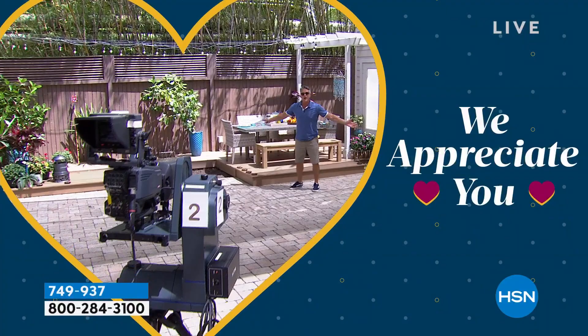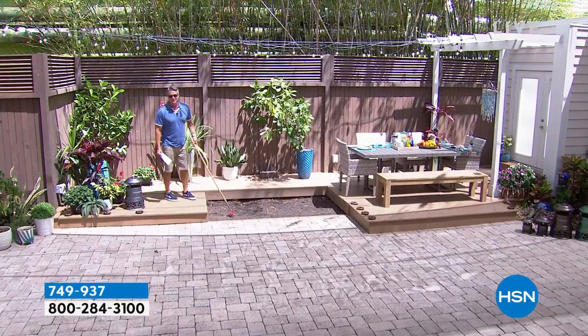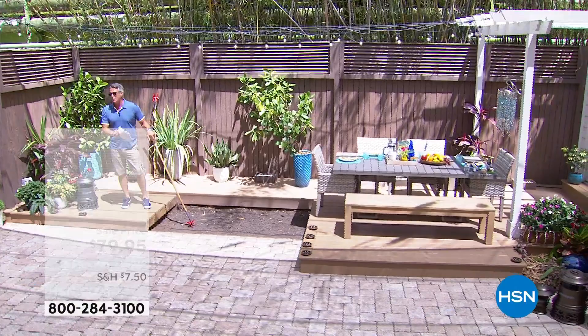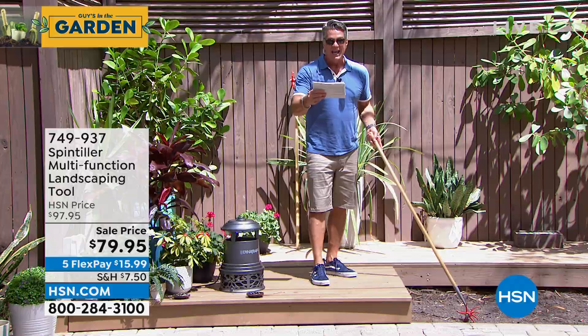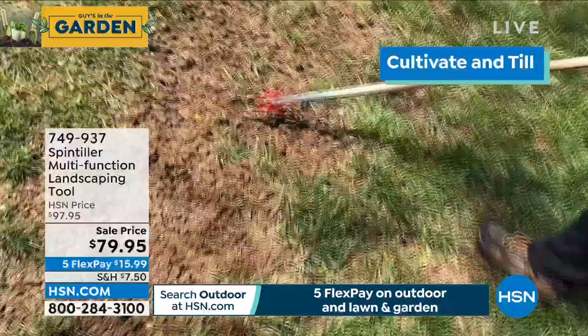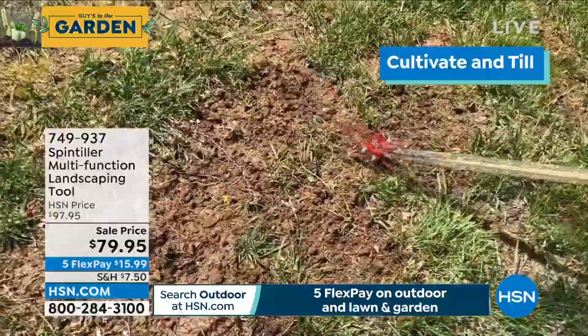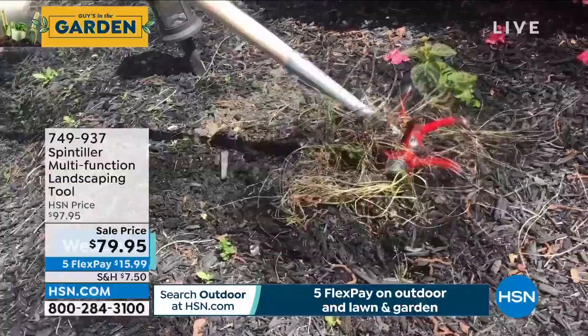Brand new — never seen this before. It's our Spin Tiller multi-function landscaping tool. If you're a gardener and you have soil or weeds you need to get one of these. First time airing it today — I only have about 500 of these. It only weighs three pounds. It weeds, aerates, dresses your mulch, spot seeds, and does all these wonderful things just by rolling it. Heavy gauge iron construction with an extra long wooden handle.